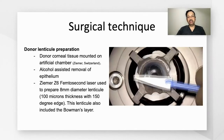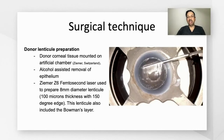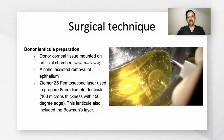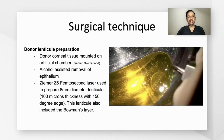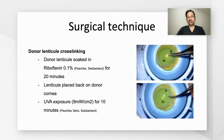Regarding the donor lenticule preparation, the donor cornea was mounted on the artificial chamber, followed by alcohol-assisted removal of the corneal epithelium. The ZEMA Z6 femtosecond laser was used to prepare an 8-millimeter diameter lenticule of 100 microns thickness with 150-degree edges. This layer also included the Bowman's layer. The donor lenticule was soaked in riboflavin 0.1% for 20 minutes, following which UVA exposure was performed at 9 milliwatt per centimeter square for 10 minutes.